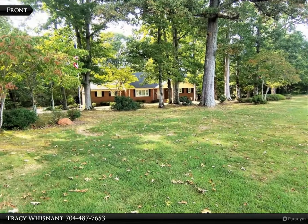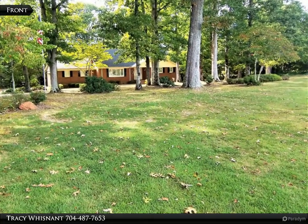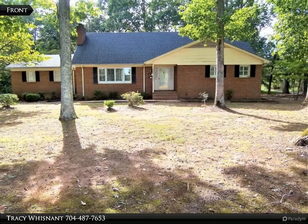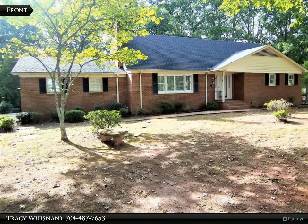This RE/MAX Select property video is presented by Tracy Wisnett. Spacious four bedroom, three bath, two-story brick and vinyl home with basement on approximately 2.56 acres in the Lawndale area of upper Cleveland County.